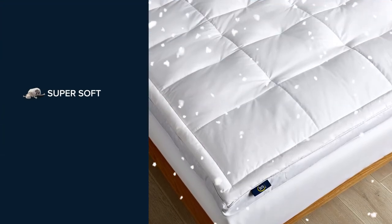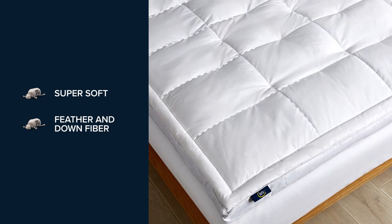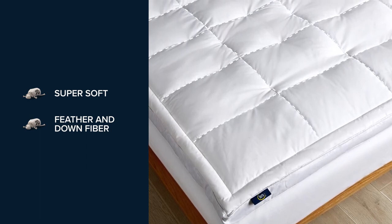The upper layer is filled with a super soft proprietary blend of feather and down fiber, and the baffle box construction keeps the fill equally distributed throughout.